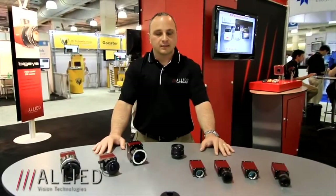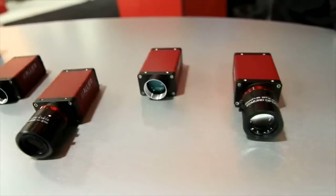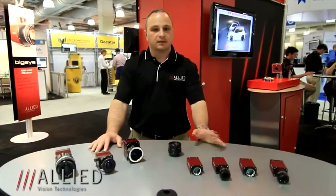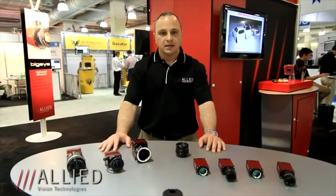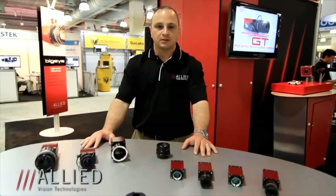To start off and highlight the Manta series, I'd like to tell you a little bit about the cameras we've added to our family. We've added a dual tap series of Manta cameras that range from a 1/1.8 imager at 2.8 megapixels out to a 9 megapixel imager that runs at 10 frames per second. New features not available two years ago include not only the dual tap models but also Power over Ethernet and lookup tables — we've added three lookup tables to the Manta series since that time.